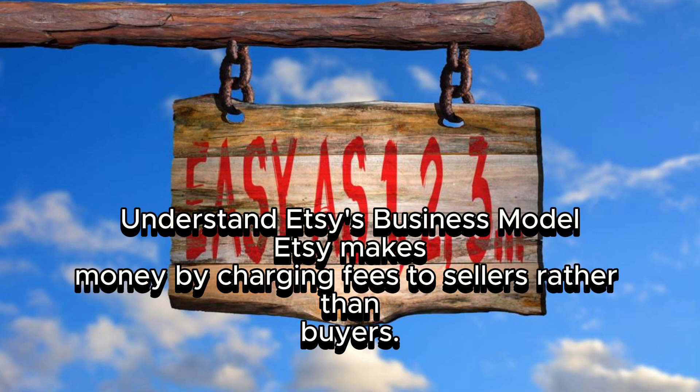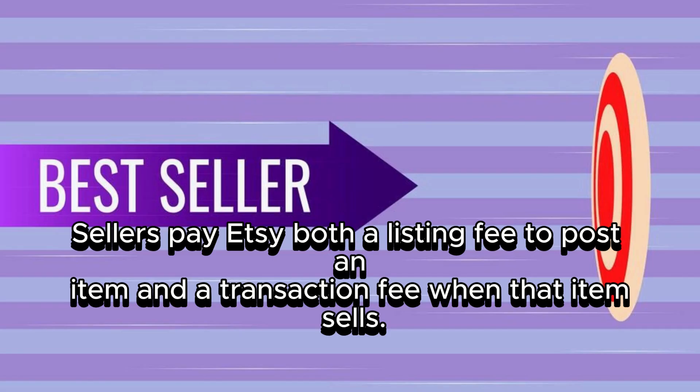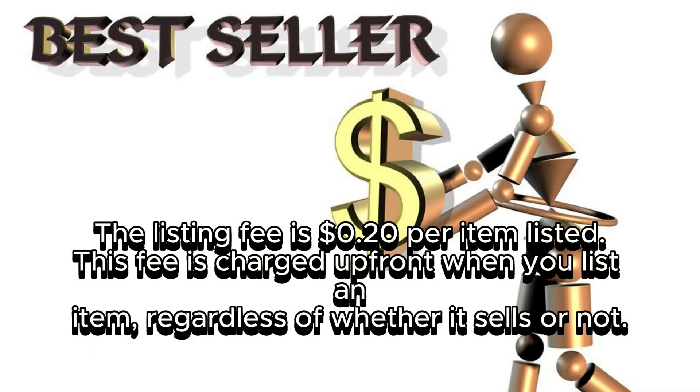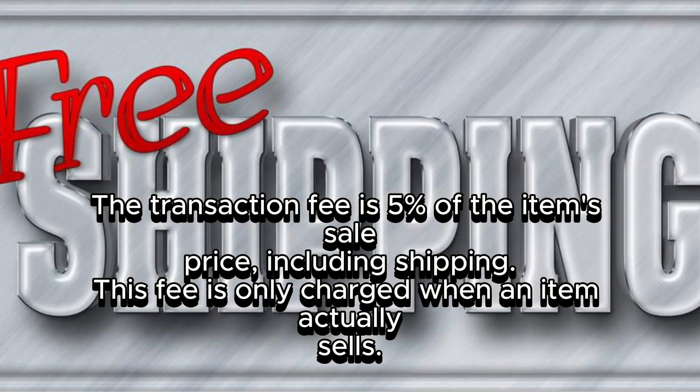Understanding Etsy's business model: Etsy makes money by charging fees to sellers rather than buyers. Sellers pay Etsy both a listing fee to post an item and a transaction fee when that item sells. The listing fee is $0.20 per item listed, charged upfront regardless of whether it sells. The transaction fee is 5% of the item's sale price, including shipping, and is only charged when an item actually sells.